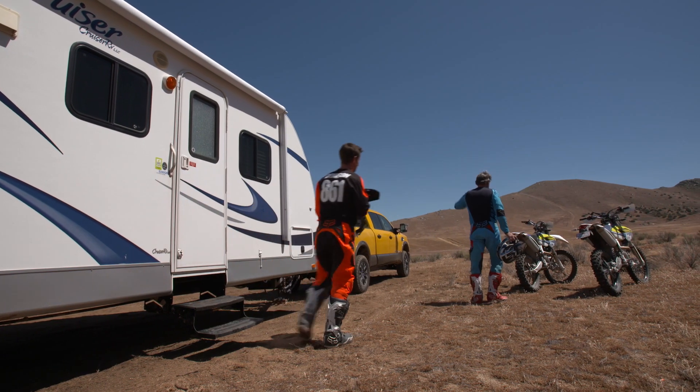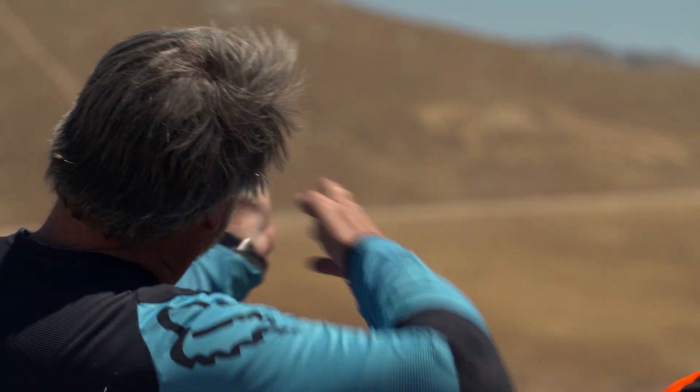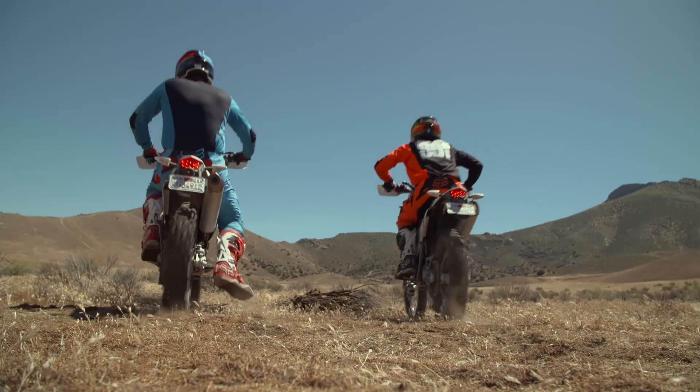Every time I come out here, it's just the best. Especially when you get to ride with the likes of your closest friend — always pushing each other to that limit and knowing where your limits are.